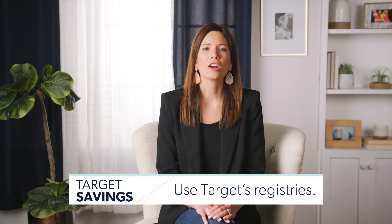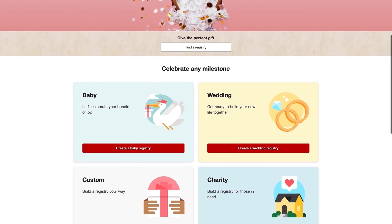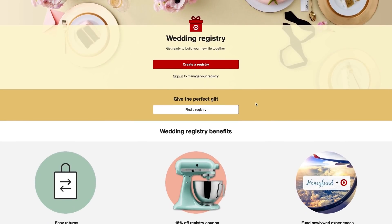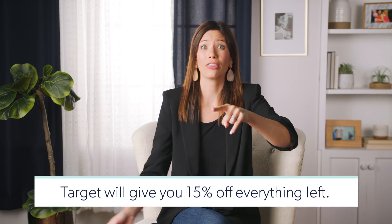Number eight: use Target's registries. If you're engaged, getting married, or going to have a baby soon, registries can really help you save money, especially on big ticket items. The items that don't come off the registry — Target will give you 15% off each item. Stack that 15% deal with the 5% red card debit card, not credit card, together with a few cartwheel discounts from the app, and you can save so much money.